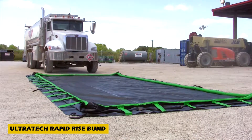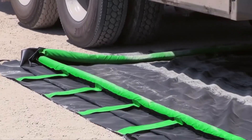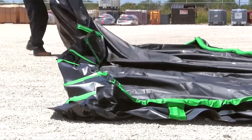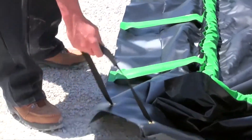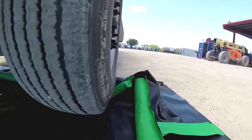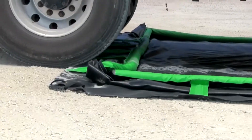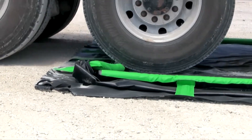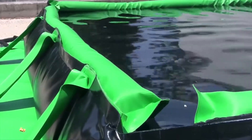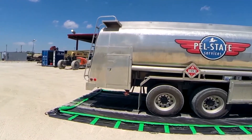Imagine a future where oil production and refining facilities are free from the worry of leaks. Enter the Ultratech RapidRise Bund, a revolutionary inflatable barrier system designed to keep your facility safe. Made from durable PVC, this system creates a secure seal in the event of a leak, containing liquids and protecting the environment. It can withstand the weight of even the heaviest vehicles while remaining lightweight, easy to assemble and maintain, with sizes like the compact 179-gallon option.